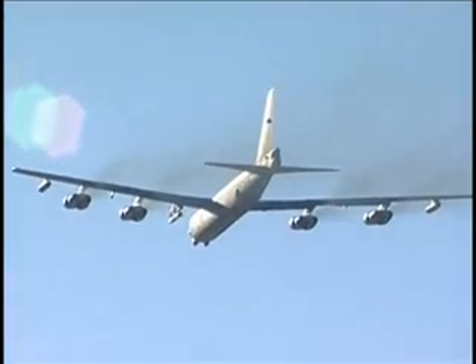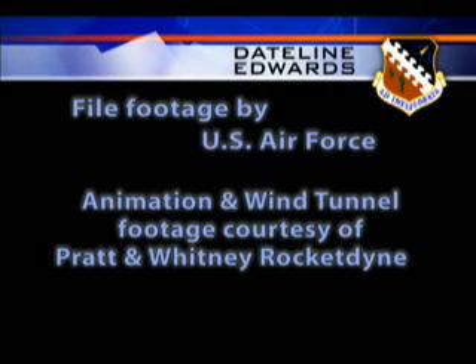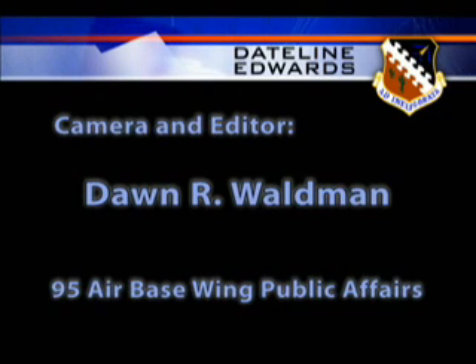Don Waldman, Edwards Air Force Base, California. This has been Dateline Edwards. If you have questions or comments, we'd like to hear from you. Please send us an email at channel.6@edwards.af.mil.